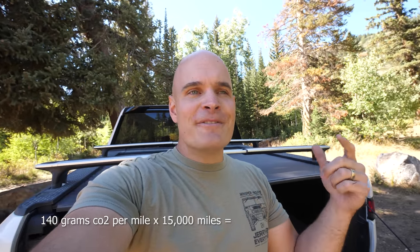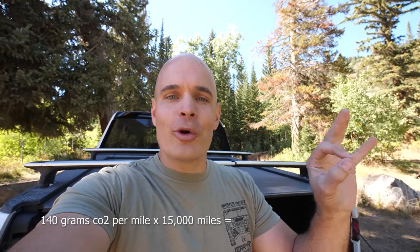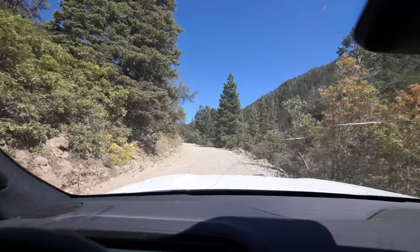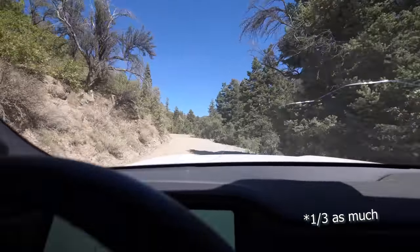Using the same 15,000 miles driven per year as we did with the gas powered Ford F-150, we can see that my Rivian emits 2.3 metric tons of CO2 just by charging from a non-clean grid. Electric vehicles aren't quite as clean as we might be led to believe — there's still a lot of carbon coming from the grid — but still only half as much as if I were driving a gas powered truck. Having a large power plant burning fossil fuels is more efficient than having a small power plant under the hood of a truck.